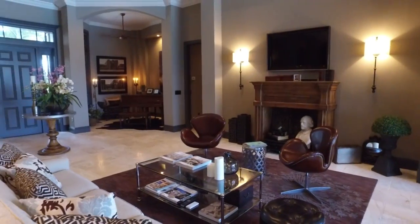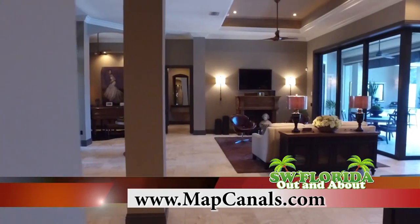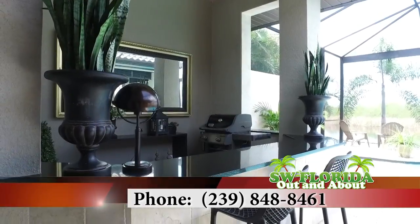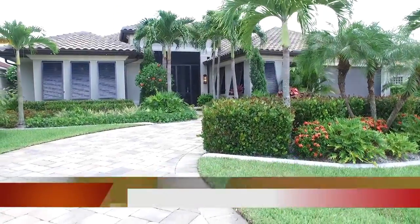For more information about this home including boating access information for this or any other Cape Coral Gulf access property, visit my website at mapcanals.com. If you want to tour this beautiful home, please call me at 239-848-8461.